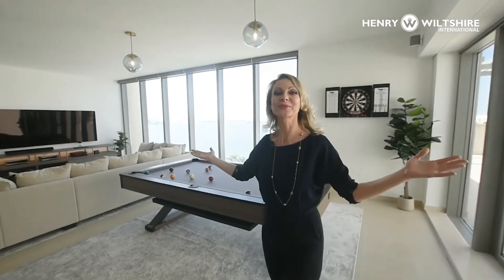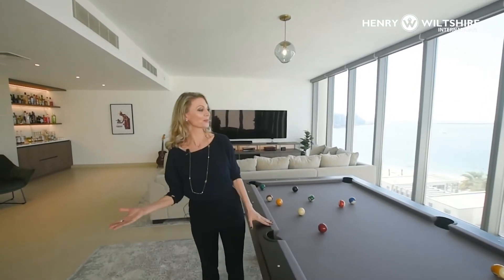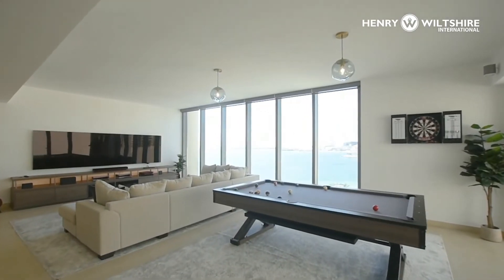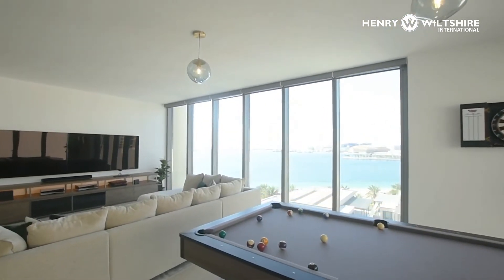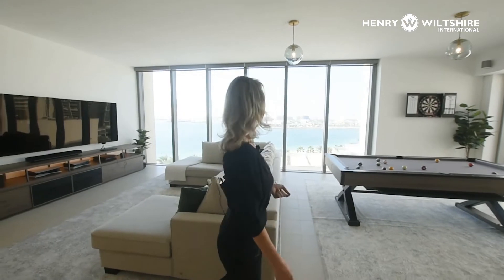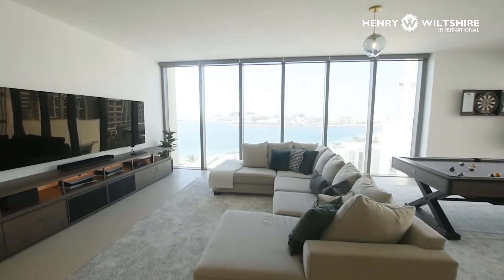There's an additional living room area up here which you can make into a billiard room, gaming room, gym, or play area — whatever you wish. It's very special with these beautiful natural lights flooding in.